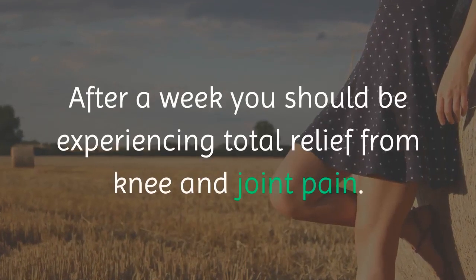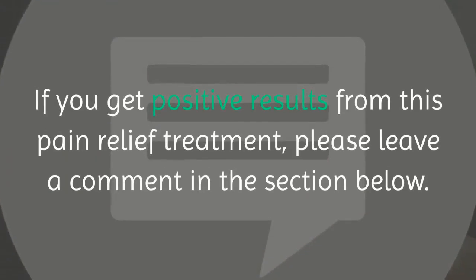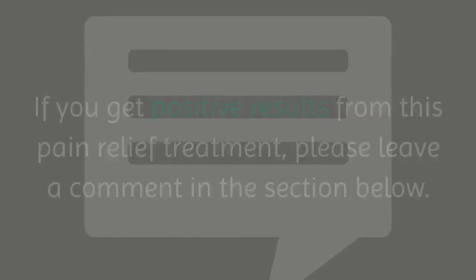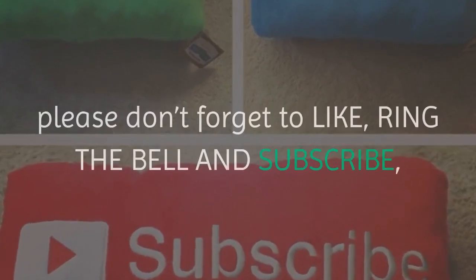After a week you should be experiencing total relief from knee and joint pain. If you get positive results from this pain relief treatment, please leave a comment in the section below. If you like this video and don't want to miss our next ones, please don't forget to like, ring the bell and subscribe.